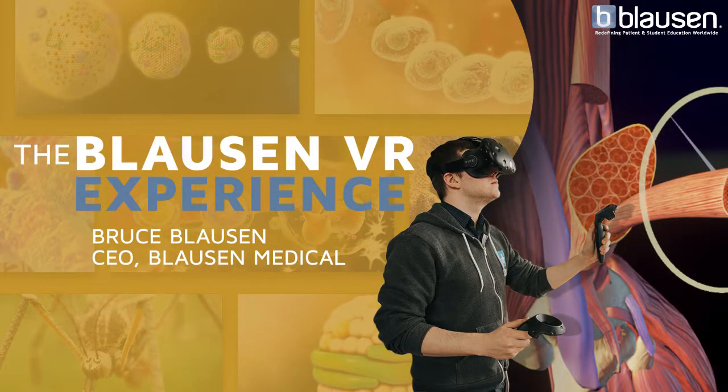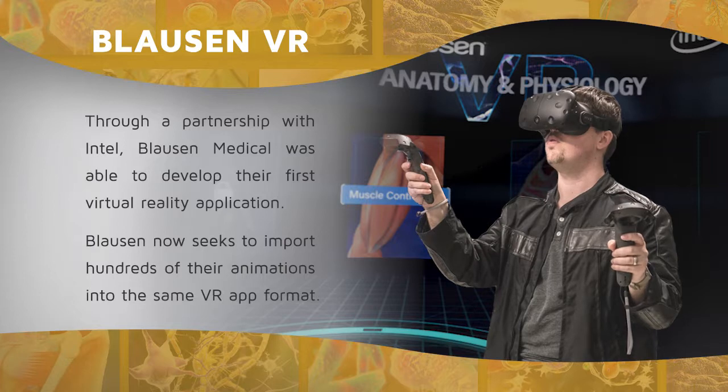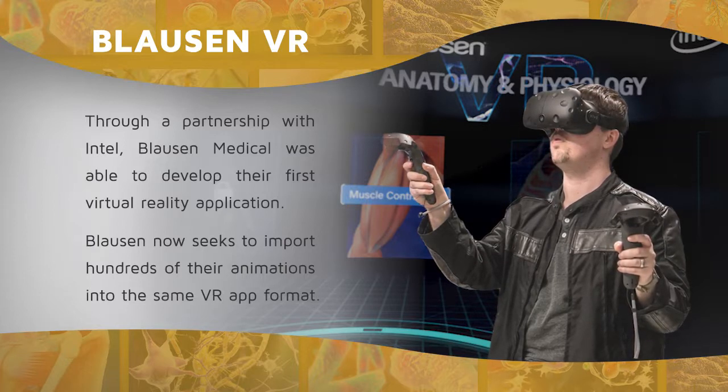The Blossin VR Experience. Through a partnership with Intel, Blossin Medical was able to develop their first virtual reality application.